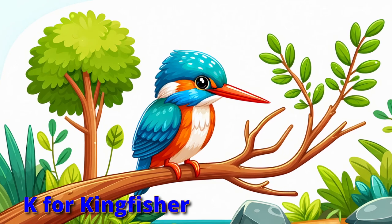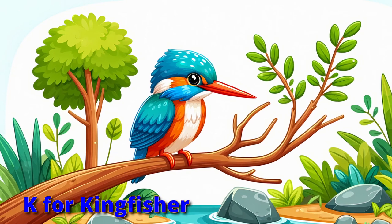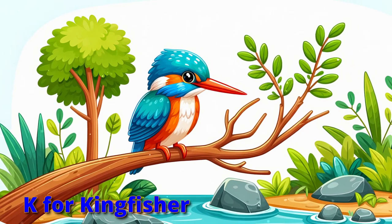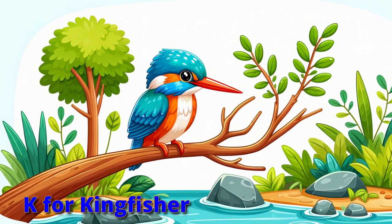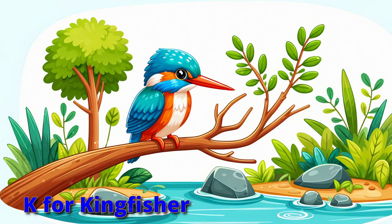Dive with the kingfisher, swift and keen. Colorful and bright, barely seen. Swoop for your fish with a splash so bold. Catch like kingfishers, brave and cold.